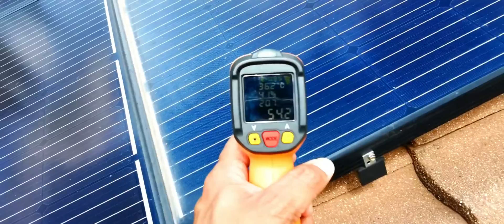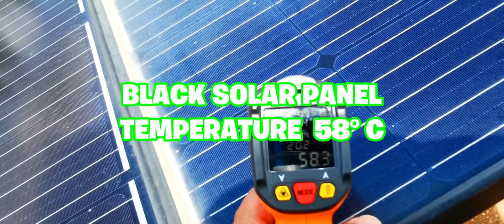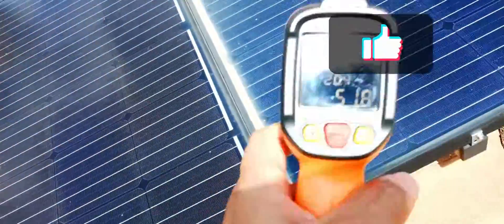Now let's look at those black panels — they're reading 57 to 58 degrees, so they're exactly the same as the other panels. Thank you for watching, hope you found this interesting.